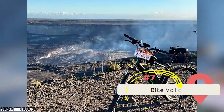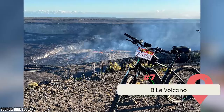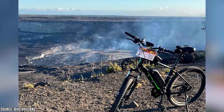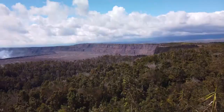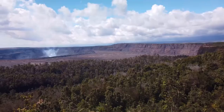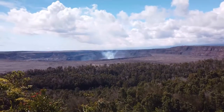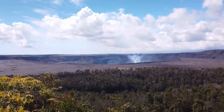At number seven is one for adventure seekers: Bike Volcano, a tour company providing daily volcano bicycle tours of Kilauea Volcano and guided tours of Hawaii Volcanoes National Park. Bike Volcano offers a full-service experience with professional tour leaders. Tours include a full-day guided bicycle tour of Hawaii Volcanoes National Park, bike and hike trips to the active lava surface flows, volcano summit tours, as well as fly, bike, and hike volcano tours.